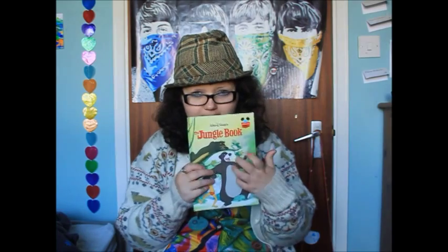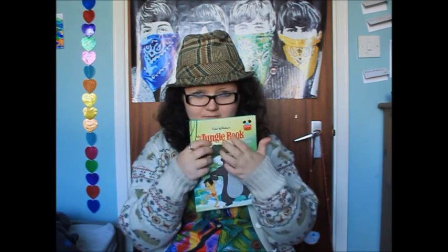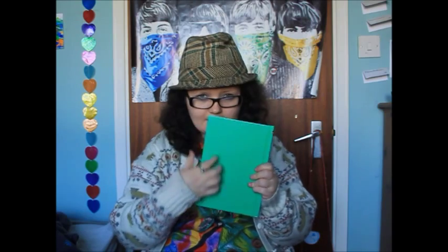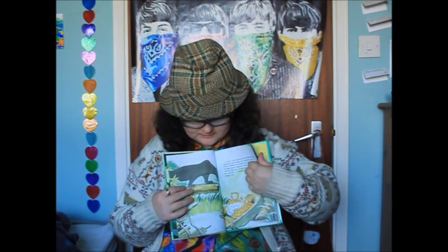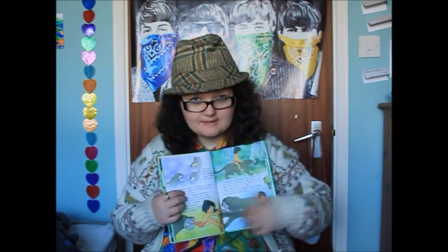The next one I have is Jungle Book. Again, plain blank background which is green. That's your own good quality. It's only a pound — bargain.